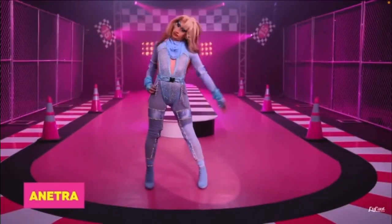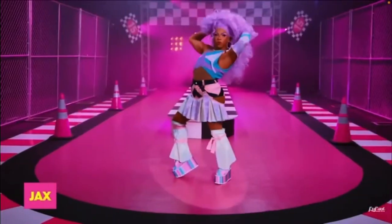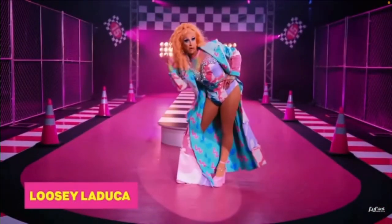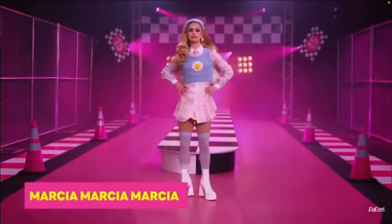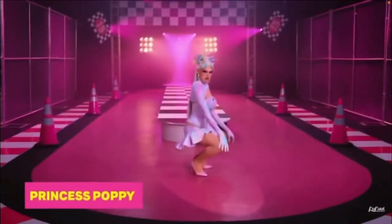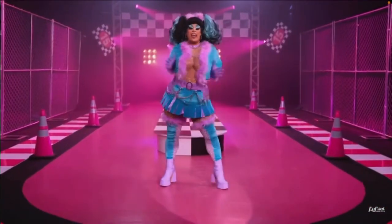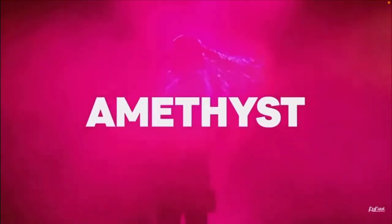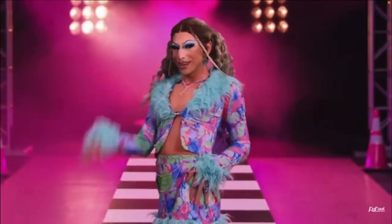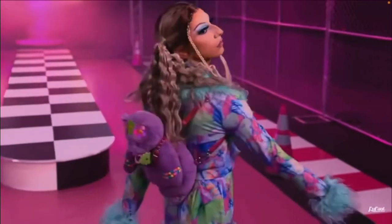Hello guys and welcome back to my channel. Today I'm gonna be reviewing Season 15's reveal looks. I'm not gonna be doing the meet the queens looks just because there are too many outfits to talk about, so I just thought I would do the reveal looks. These queens killed it, so please leave a like and comment if you want me to review this season. I love Amethyst's look — the colors and the body that she shows.